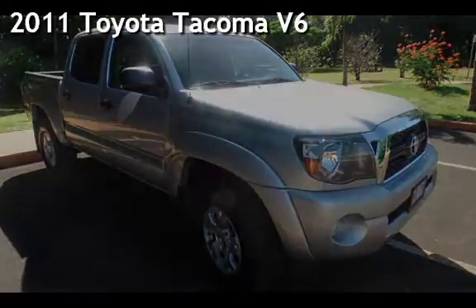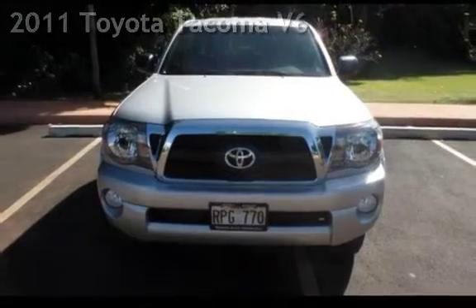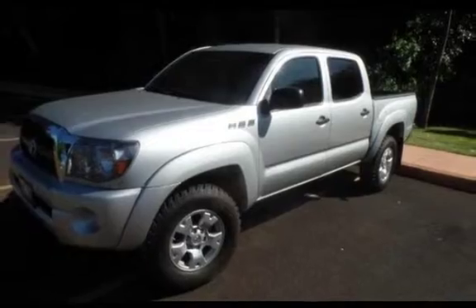Presenting a pre-owned 2011 Toyota Tacoma V6. This four-door truck has a six-cylinder, 4.0-liter V6 engine, with four-wheel drive, and a six-speed manual transmission.